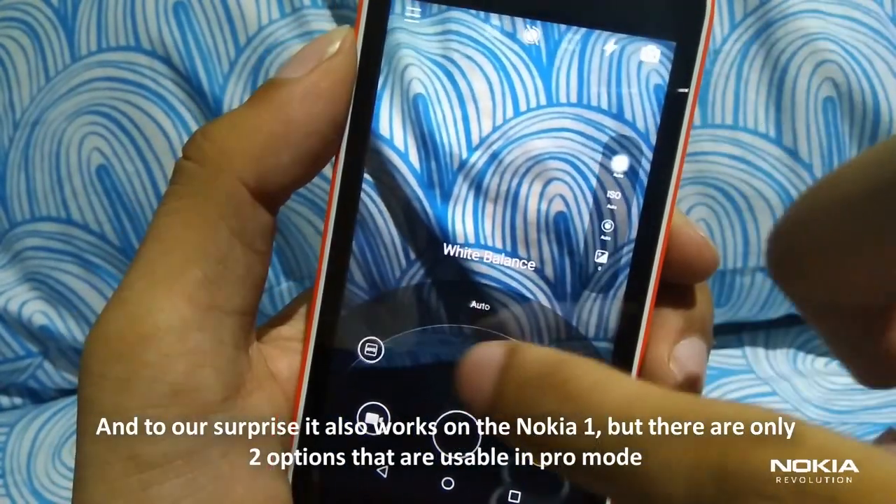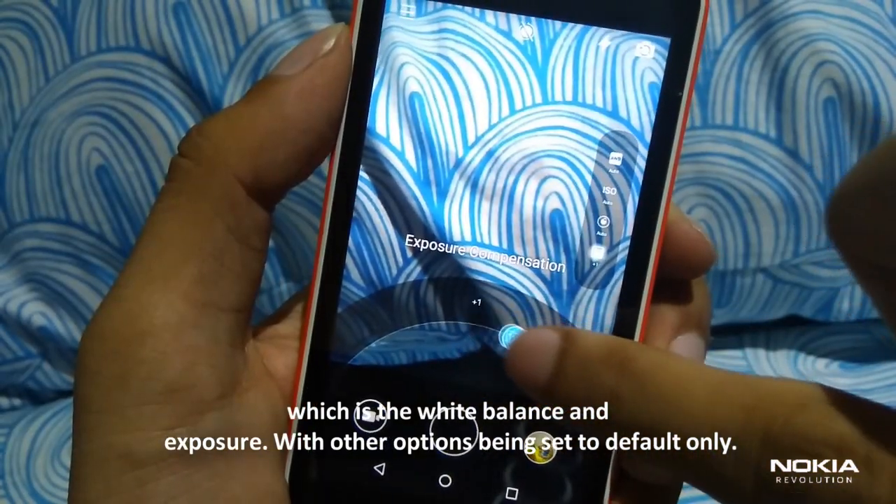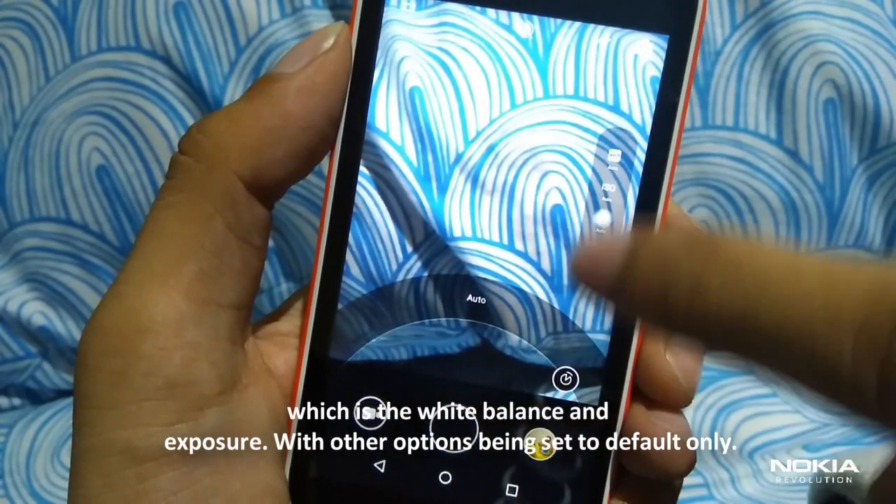The Nokia Pro Camera has been ported and it also works on the Nokia 1. However, there are only two options that are usable in Pro mode — white balance and exposure — with other options being set to default only.